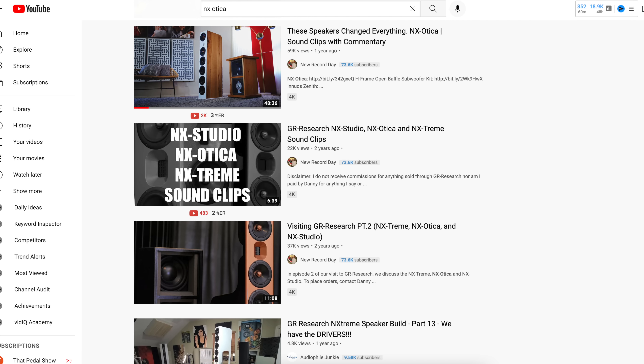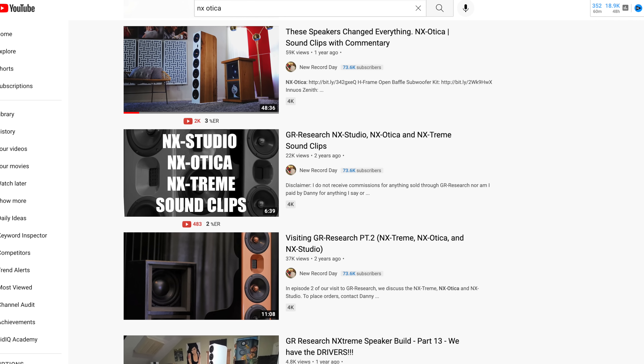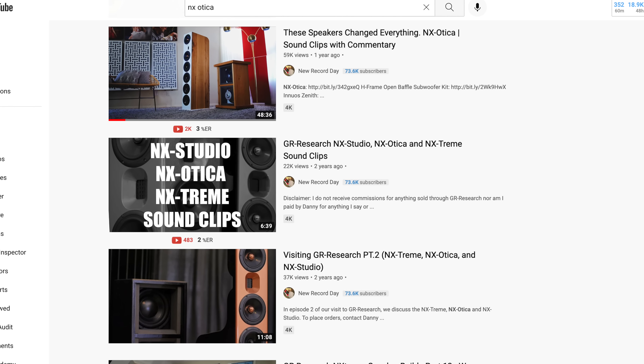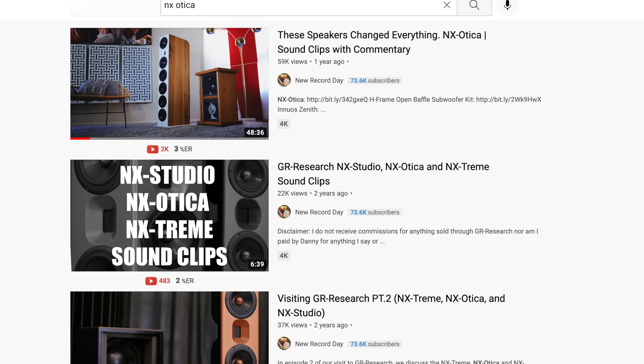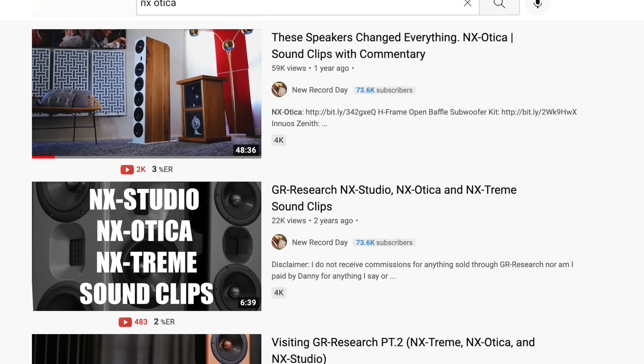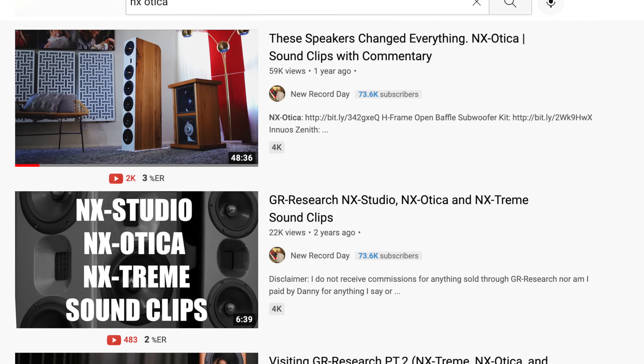Absolutely, the stunning GR Research Exoticas with H-Frame subs — if you're into do-it-yourself, these will absolutely give you all of the clarity, definition, and detail of both of the Perlisons. There's no doubt about that. In all of these open baffle offerings, you're going to easily get most, if not all, of the performance of the Perlison R7Ts and the S7Ts at a fraction of the price.